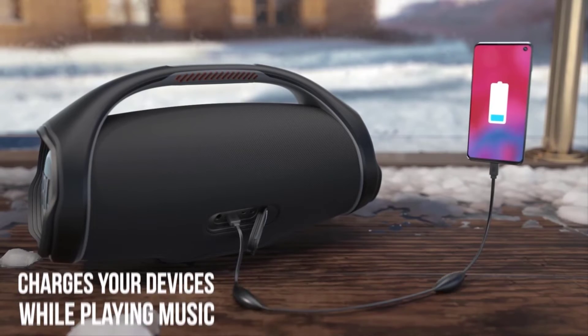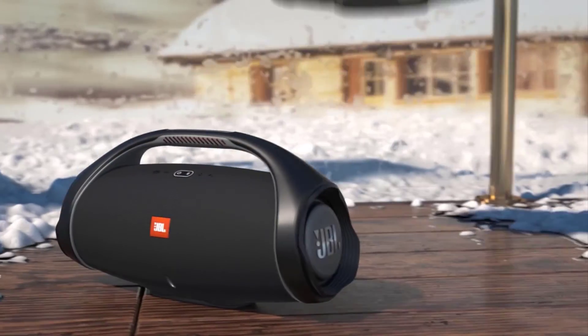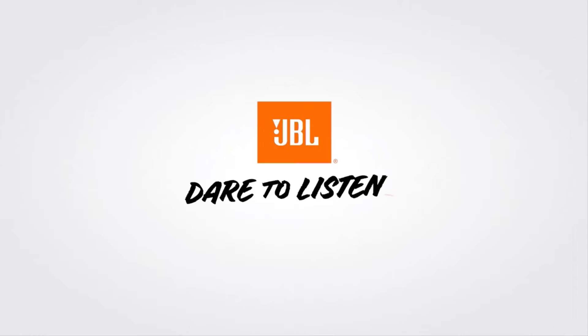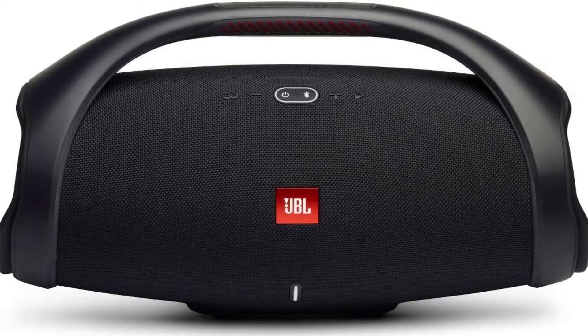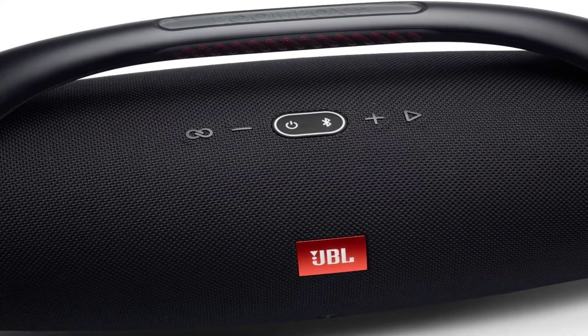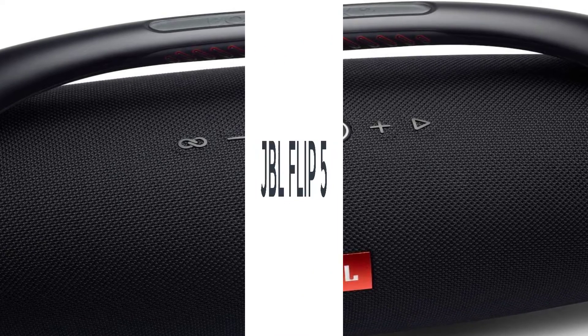That being said, the IPX7 waterproof rating makes it an excellent poolside or outdoor party speaker, and the battery lasts for a full 24 hours between charges so you won't need to bring along a charging cord. Bluetooth 5.0 technology supports a stable connection to your music streaming device and lets you pair the Boombox 2 with other Party Boost-compatible JBL speakers if you decide you need even more audio immersion.